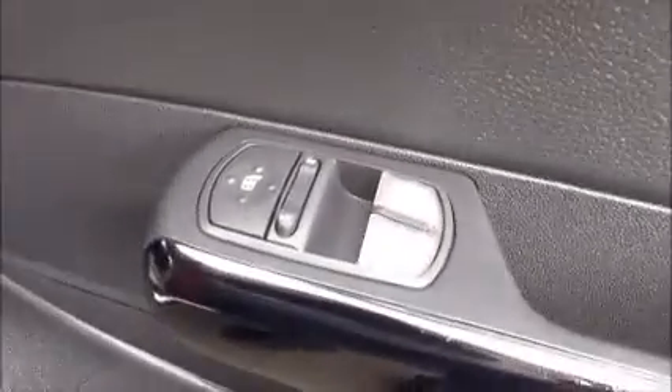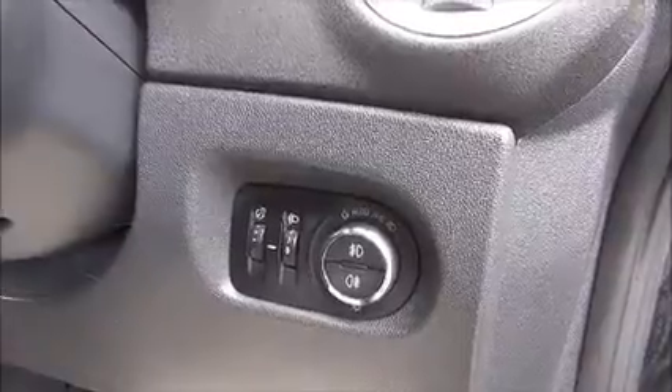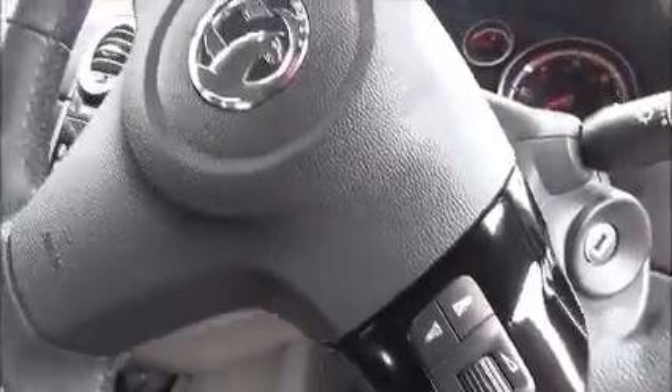Moving to the front of the car, we have electric front windows and electrically heated door mirrors. Automatic light controls with front and rear fog lights and a full-size leather-bound steering wheel. On the steering wheel we have the audio controls.